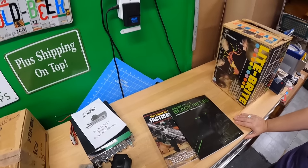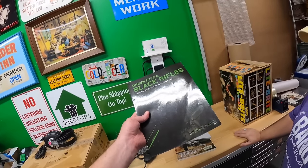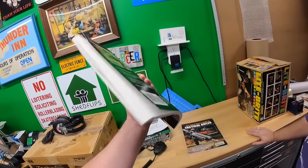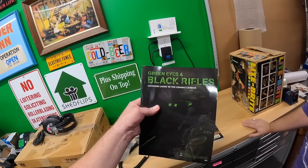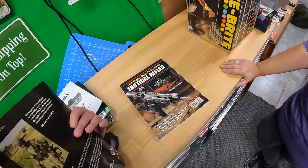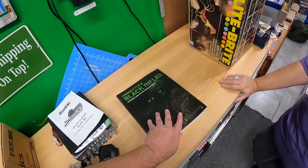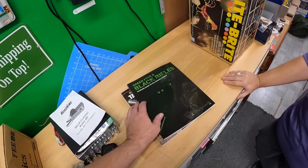These two books were two dollars each. This one - Green Eyes and Black Rifles - is probably worth about 20 to 30. The other one isn't worth much at all; I shouldn't have bought that one without comping it first. I still would have bought the Green Eyes one, just not the other.